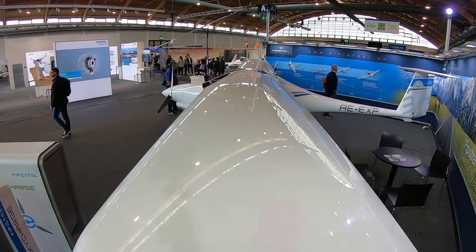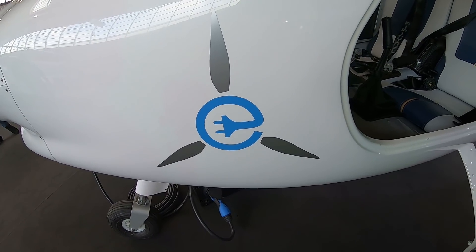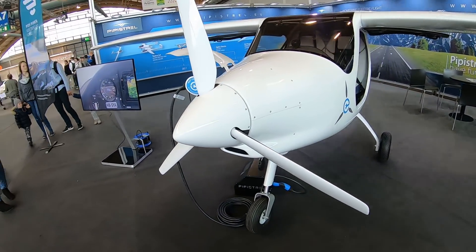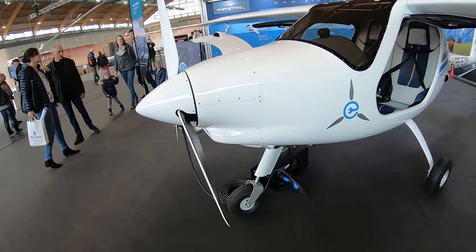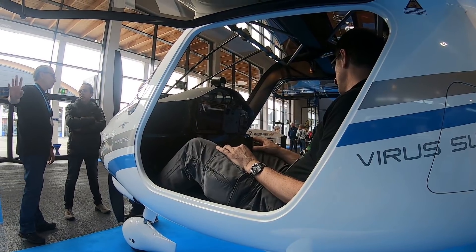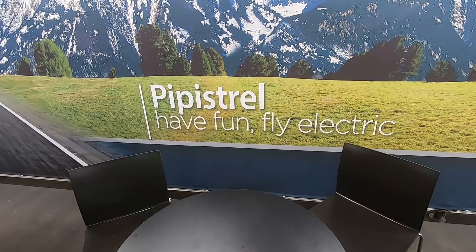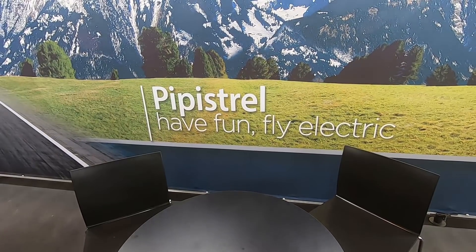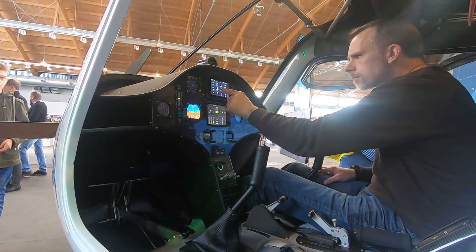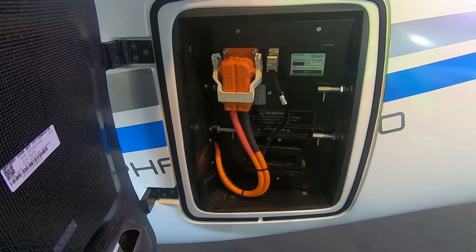The next generation of Alpha Electro will be a type-certified electric airplane — the first EASA type-certified airplane meant for training, for the PPL license. It will have approximately one hour ten to one hour twenty minutes plus legal reserve. Improvements include water-cooled batteries, which will extend battery life. Maximum take-off mass will be 600 kilograms, available starting June 2019. If you fly a normal 45-minute flight, when you land you will still have about 35% of energy, and in 40 minutes you'll be back up to 95% — ready for the next hour.